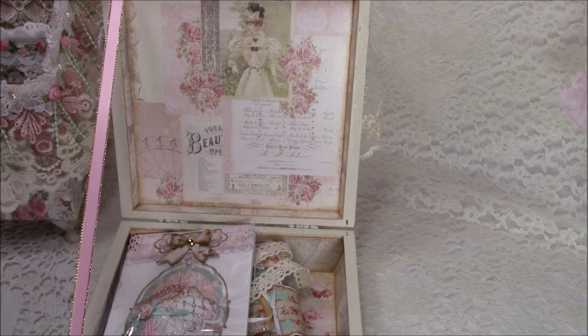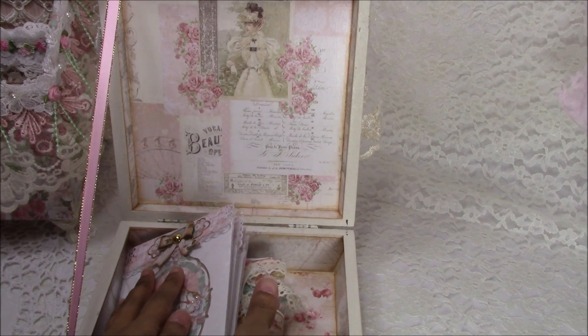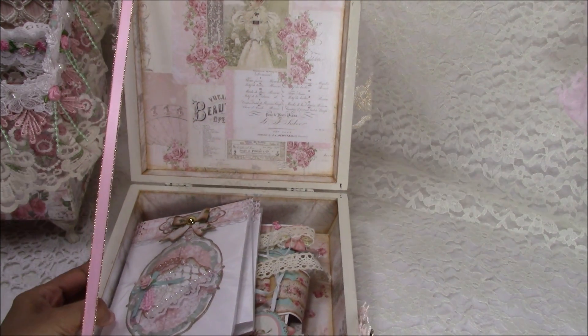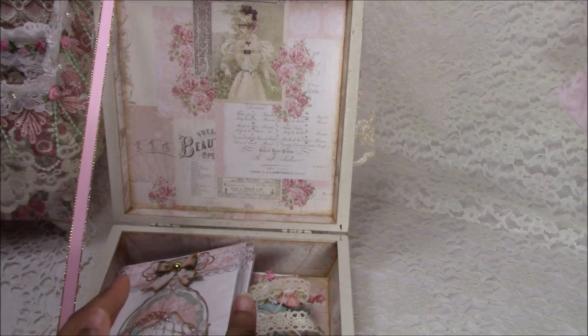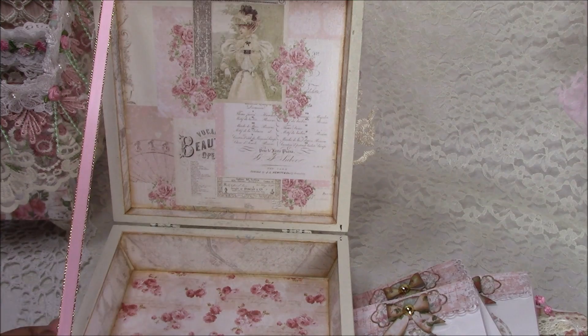This is part of the giveaway — I will be giving these things away, I'll get to that in a moment. As you can see, I did house it in there. This can also be used as an embellishment box, and you can gift it as well.